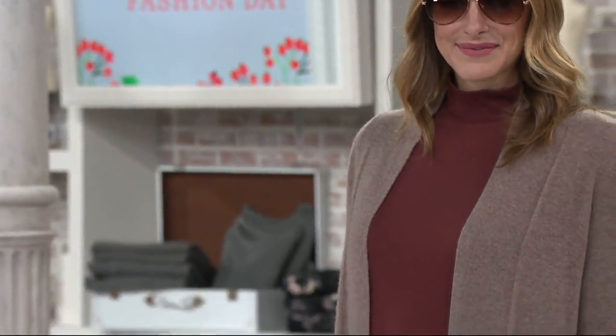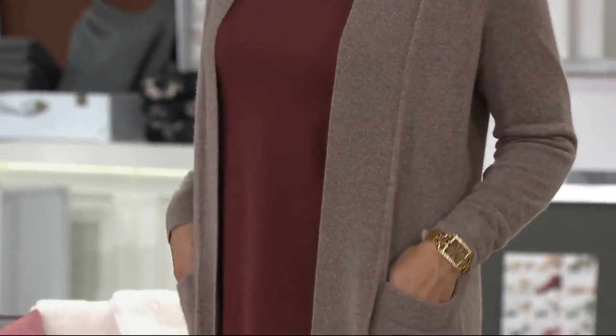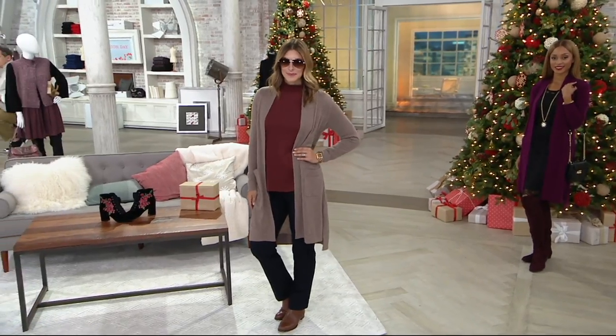I think through the end of October, November, December, you're going to be wearing this as a coat. Seriously? Or just around the house when you're freezing. All right, here's the deal. Oh, this is so great.